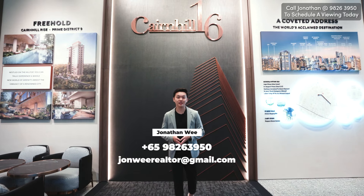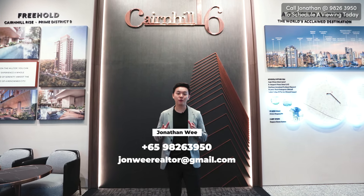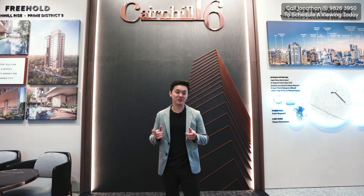Welcome everybody. Today we are in Cane Hill 16. This is a freehold residential high-rise development in District 9. Let's go check it out.